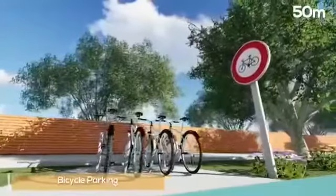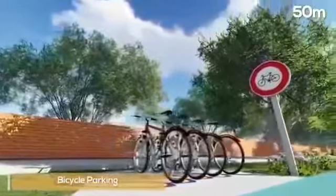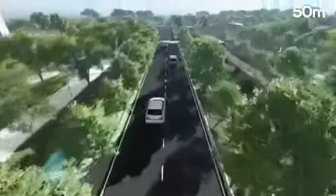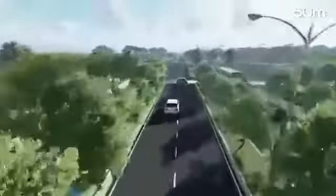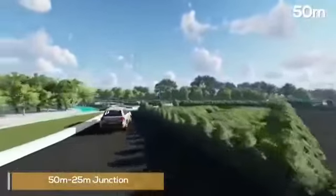Adequate bicycle parking will be provided at various locations with specific focus around high-density and commercial areas. A U-turn lane is provided to facilitate the left-in-left-out movement of 25-metre-wide collector streets at junctions from collector roads to local roads.